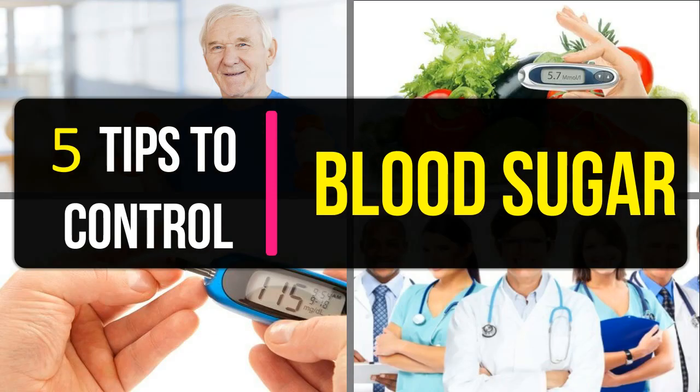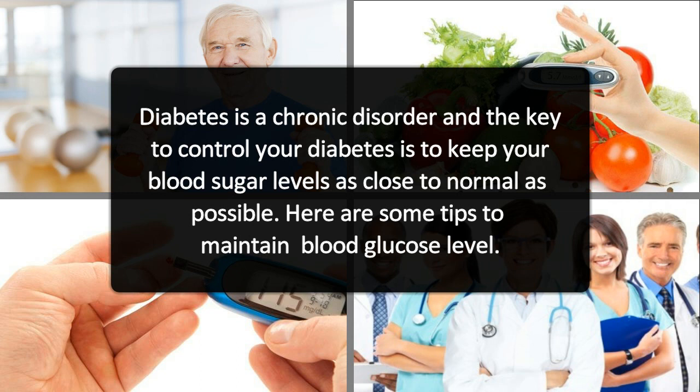5 Tips to Control Blood Sugar. Diabetes is a chronic disorder, and the key to controlling your diabetes is to keep your blood sugar levels as close to normal as possible. Here are some tips to maintain blood glucose level.